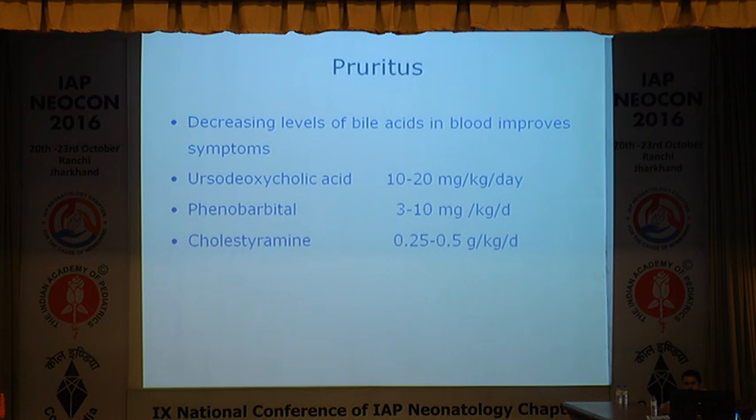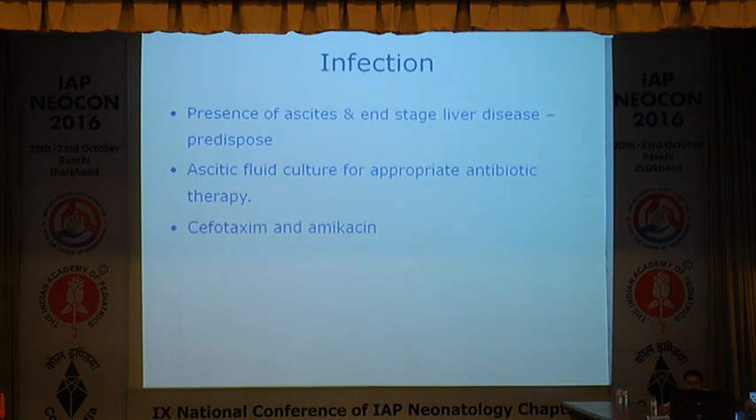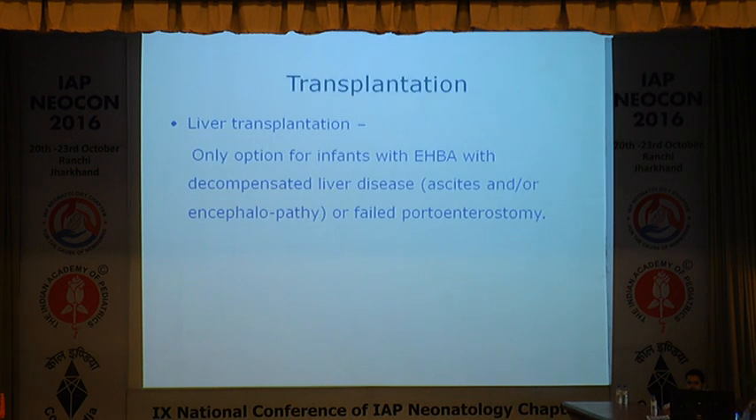If they have pruritis, or even otherwise, start ursodeoxycholic acid, which now comes in liquid medications as well. These babies are more prone to infection due to liver disease, so ciprofloxacin or other antibiotics can be started if needed. Liver transplantation remains the only option for EHBA and for progressive end-stage liver disease with ascites or encephalopathy.